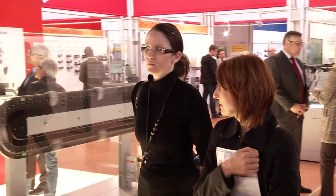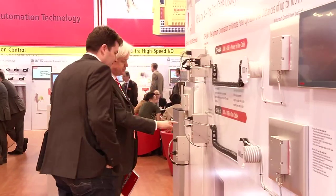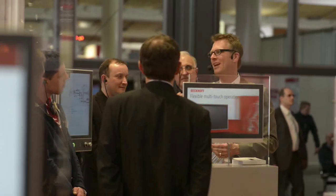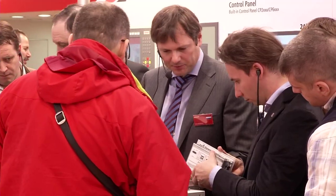One of the highlights at this year's Hannover Messe is CP-Link 4, the new connection technology for placing operating panels up to 100 meters away from the industrial PC. The one-cable solution enables transmission of video signals, USB 2.0 and power supply via a standard CAT 7 cable. Cable and installation costs are thus reduced.